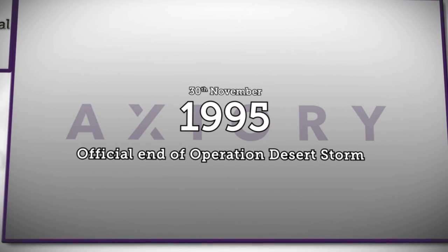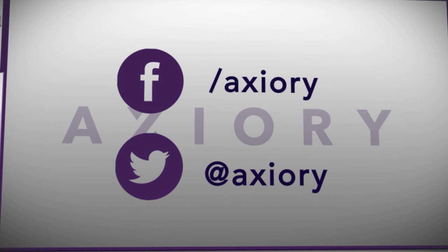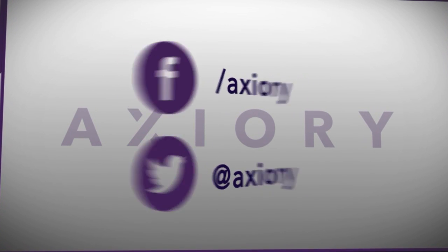In 1995, on this date, it was the official end of Operation Desert Storm. Thanks for watching and have a nice weekend. Check us out on Facebook and Twitter. See you later.